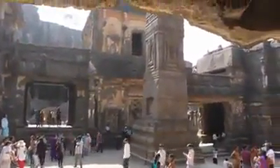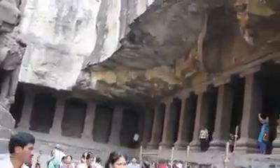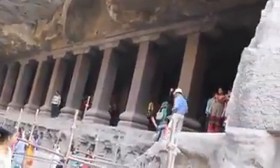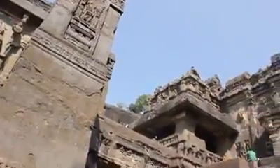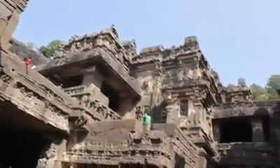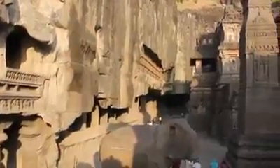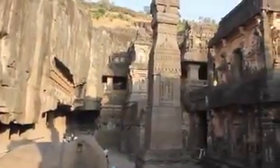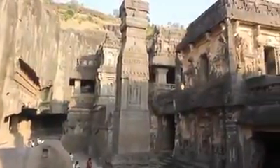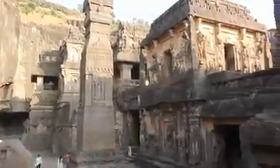Archaeologists agree that Kailasa Temple was created before any other temple in the Ellora cave complex. Could it have been built centuries before humans started carving other temples nearby? Is this why the architecture, design, and size are so much better and bigger than other temples? If it was built by humans, we'd expect rock-cutting techniques and design to improve over time as people gained experience. However, Kailasa Temple is the oldest and the biggest, carved with engineering perfection.